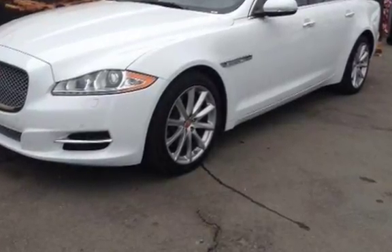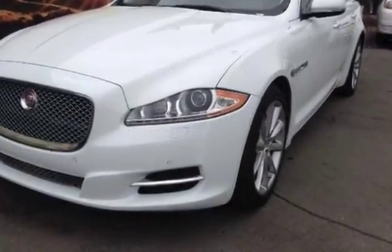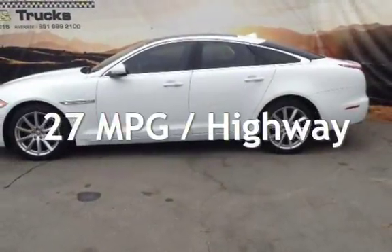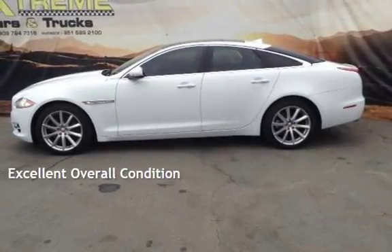This Jaguar is a great value with less than 31,000 miles on the odometer. Estimated fuel economy for this vehicle is 18 miles per gallon in the city and 27 miles per gallon on the highway. This vehicle is in excellent overall condition.